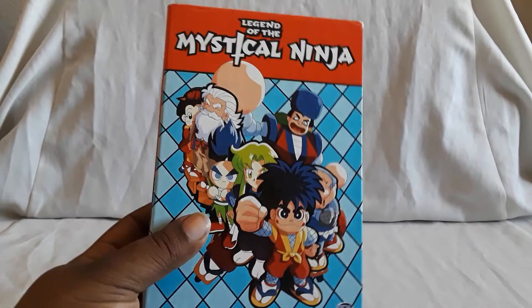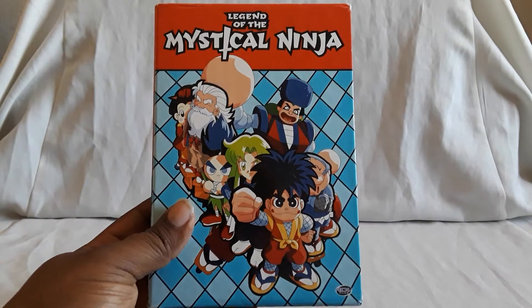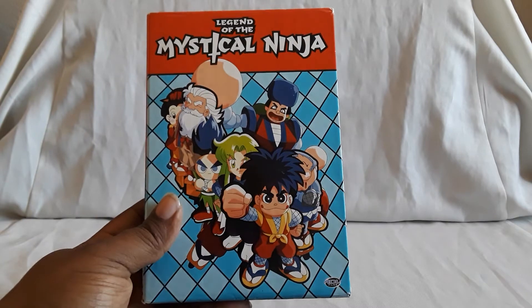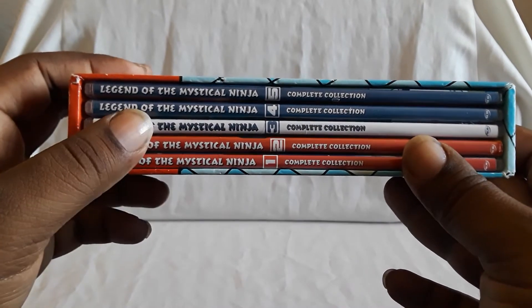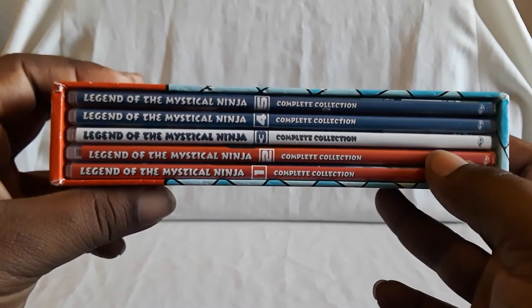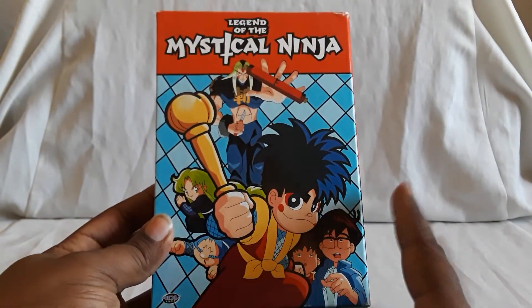First up, we have The Legend of the Mystical Ninja. This is an old ADV Films release. Here you see the front cover, and here you see Goemon, who's like the main character. So this was a series of games. I'm not sure how many we got in the States — I know there's one called Mystical Ninja Starring Goemon, and I believe that was the fifth entry into the series.